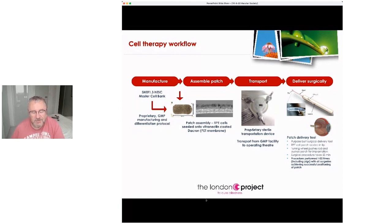So there are distinctions between the groups based on what we are trying to attempt in recapitulating that architecture at the back of the eye.